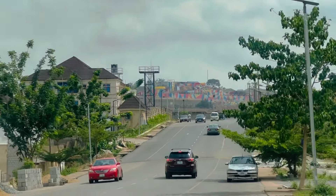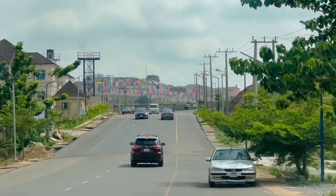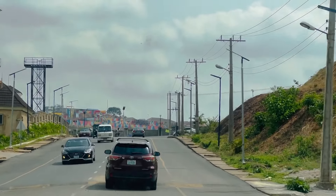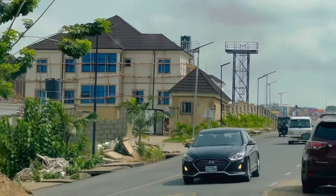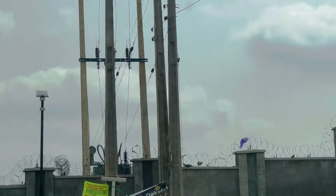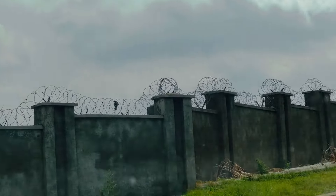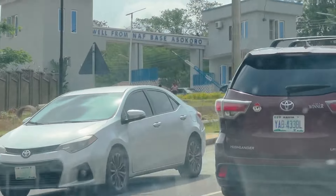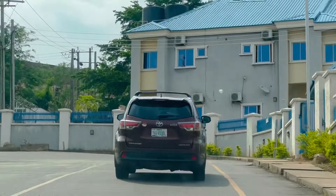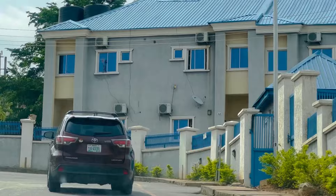Thank you so so much for the love and support — God bless you. I love this estate so much. You can see that view over there — that's the recreational center you would have seen in a video before this one. Thank you guys, God bless you immensely. I truly lack words for how grateful I am. Thank you for watching — see you in the next one, bye!